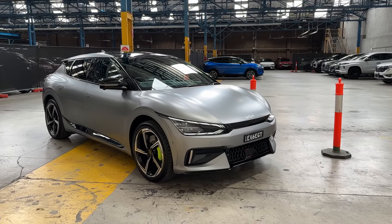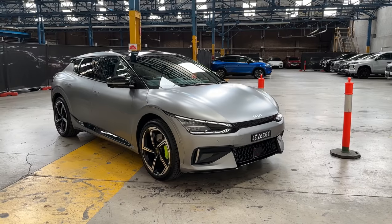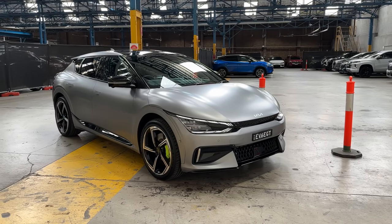Hey everyone, Tom here from Ludacris Feed. I've got the Kia EV6 GT for the week and I'm looking forward to showing you all the best bits of it.